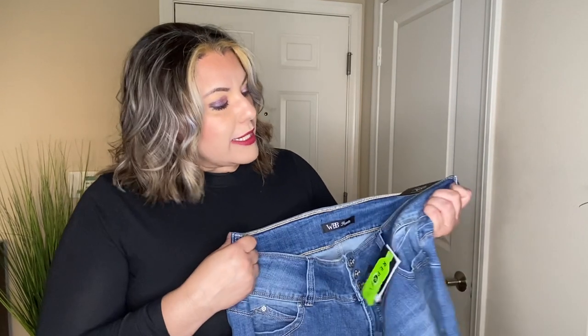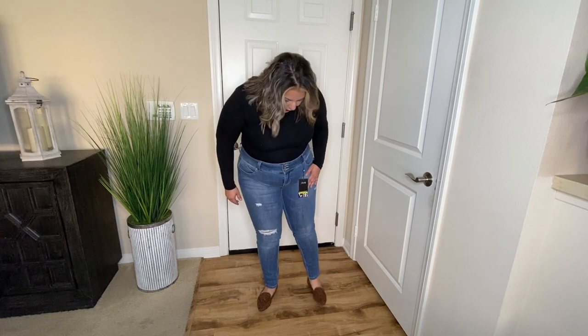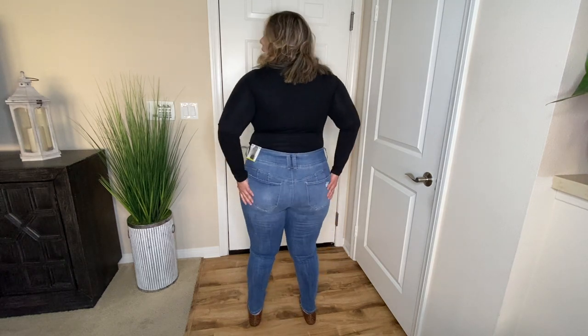The next pair of jeans I purchased are these WBB size 16 Royalty jeans from Nordstrom's Rack. They have three buttons in the front. They are mid-rise, with a little bit of distressing in the back pocket and also in the front. Let's go ahead and give this pair a try. These jeans are the Royalty jeans, and they have a little bit of distressing on the thigh and on my right leg, and a little bit in the back. I do like the fit of these. They have three buttons with a little zipper.